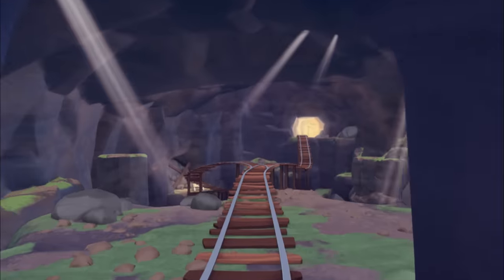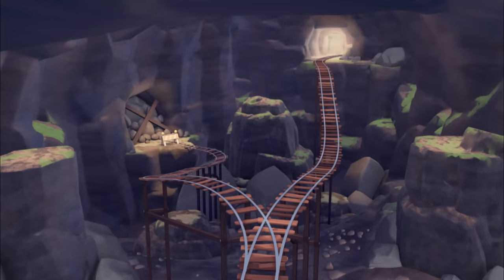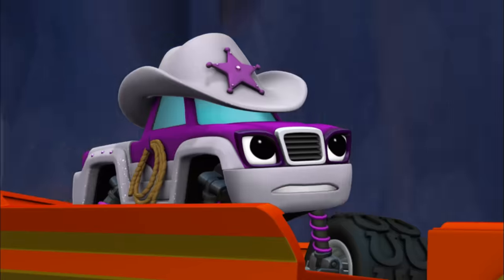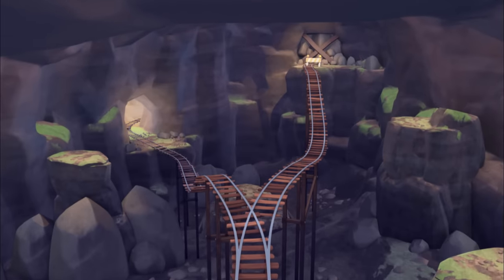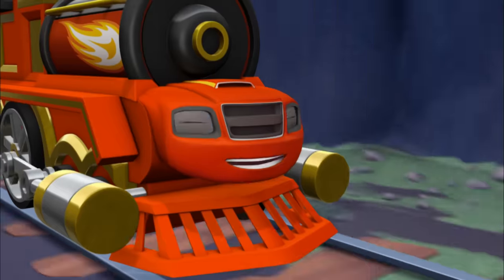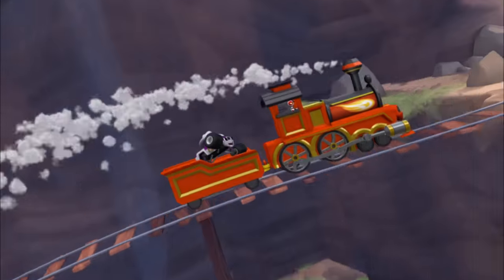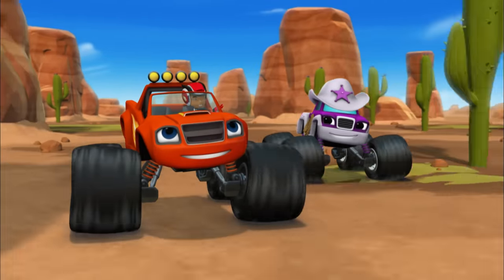Blaze, watch out! The rail split up ahead, and one way leads to a dead end! Quick, help me choose which way to go! Should we take the bottom path or the top path? The top path! We made the right choice! Careful, y'all — here comes another split! Should we take the bottom path or the top path? The bottom path! Good going, Blaze — we're almost out of here! There's just one more split up ahead. Should we take the top path or the bottom path? The top path! We made it to the end of the rusty railroad! Next stop, the Bouncing Hole Racetrack!